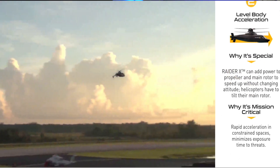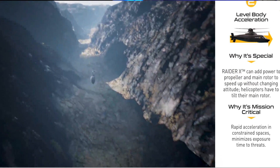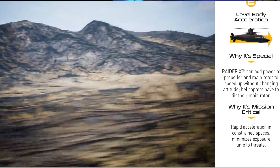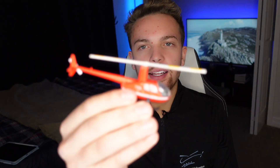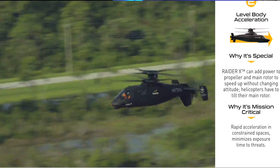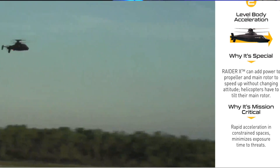Number two is level body acceleration. The Raider X can add power to the propeller and main rotor to speed up without changing attitude. Typically, to accelerate a helicopter you have to tip the nose forward to increase forward airspeed, which results in a dive. However, the ability to power up the rear propeller means you can maintain level flight and increase speed. Rapid acceleration in constrained spaces minimizes exposure time to threats — that's awesome and increases safety.